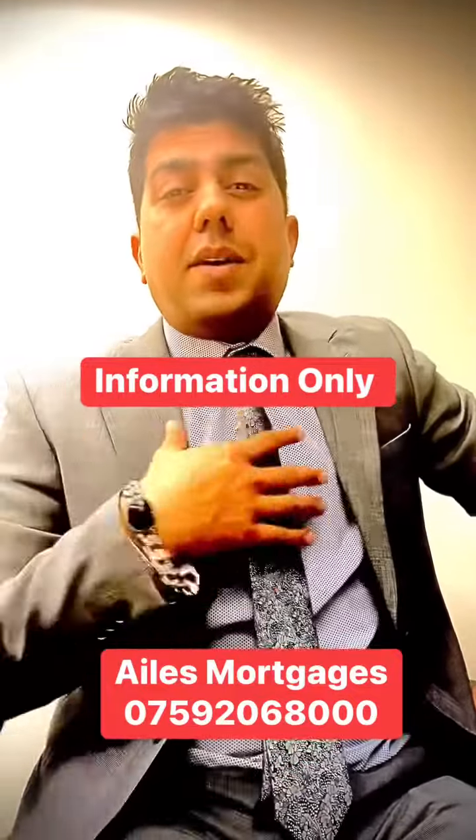Some lenders also allow a personal loan as a deposit, but it's not great personally. It depends on your income, and while some lenders do allow it, it's also counted against your affordability check.